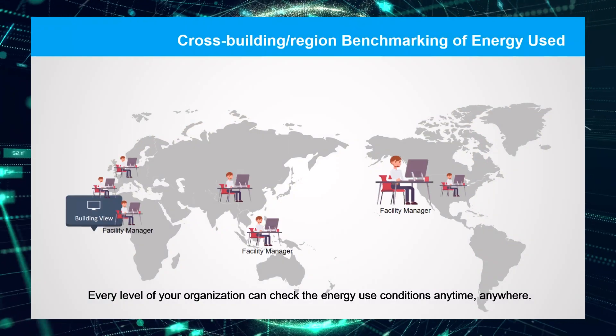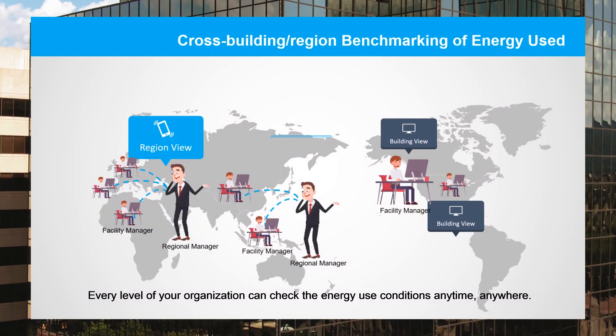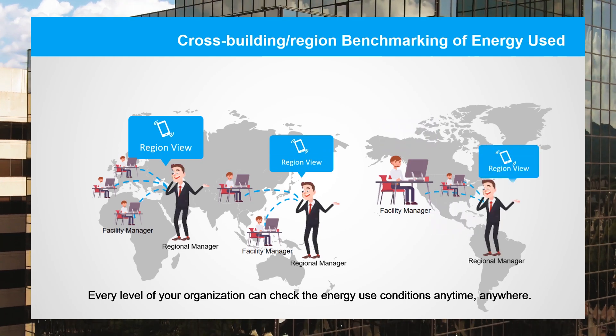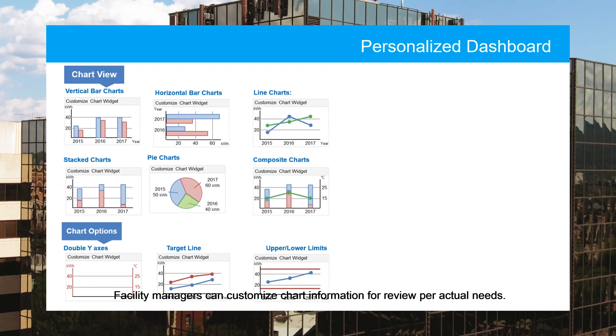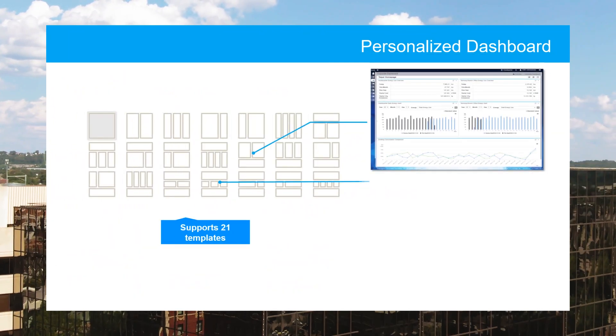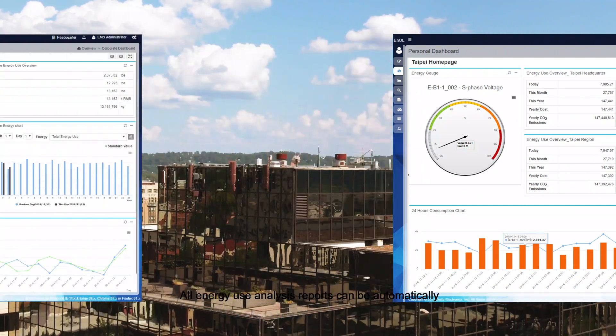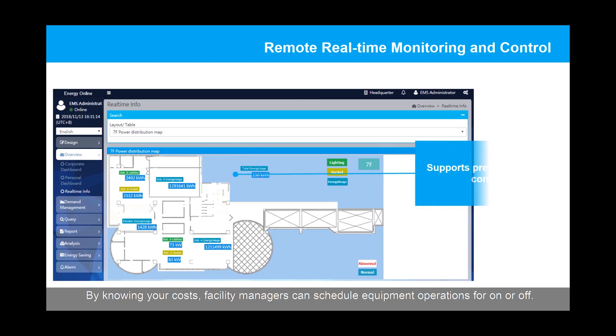Every level of your organization can check the energy use conditions, anytime, anywhere. Facility managers can customize chart information for review, per actual needs. All energy use analysis reports can be automatically generated for further energy diagnostics. By knowing your costs, facility managers can schedule equipment operations for on or off.